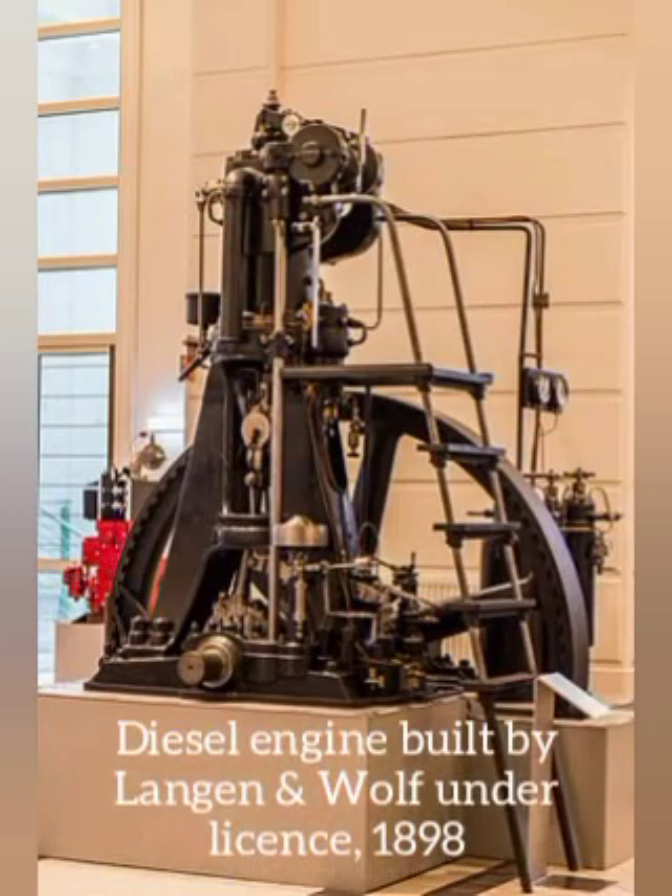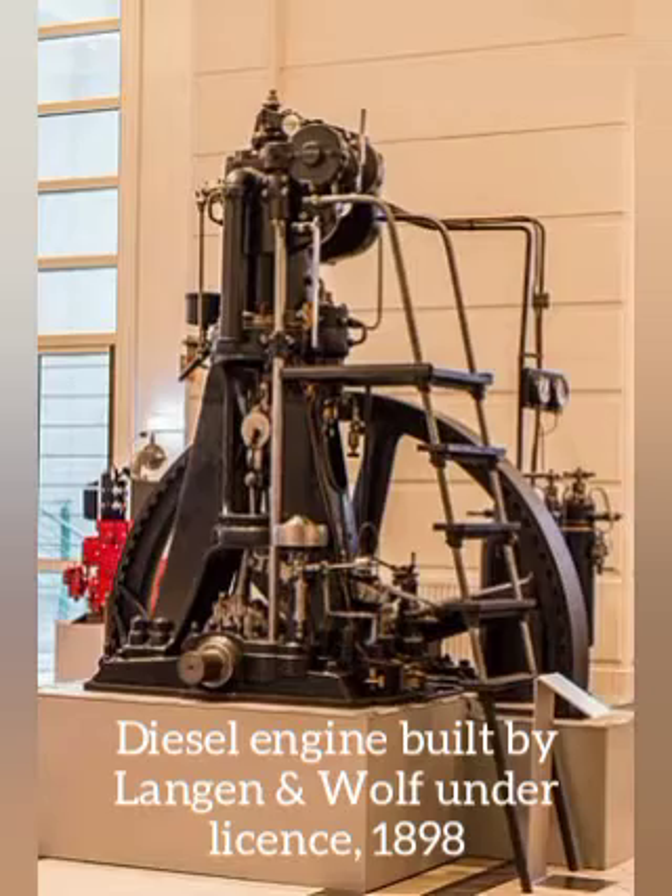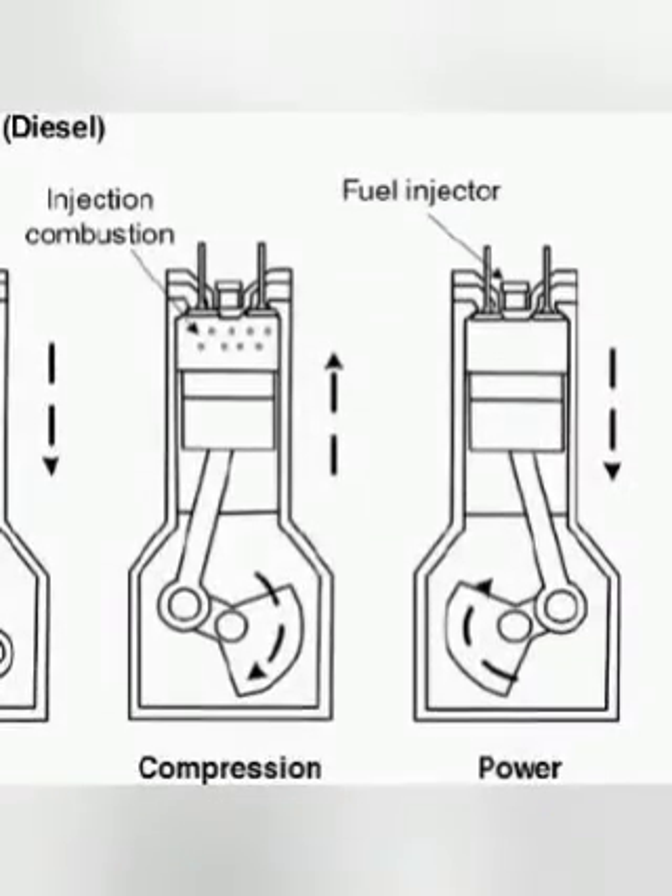Diesel engines work by compressing only the air. This increases the air temperature inside the cylinder to such a high degree that atomized diesel fuel injected into the combustion chamber ignites spontaneously. With the fuel being injected into the air just before combustion, the dispersion of the fuel is uneven. This is called a heterogeneous air-fuel mixture.